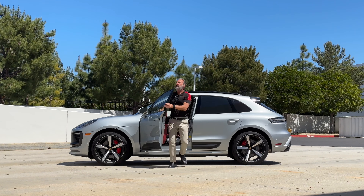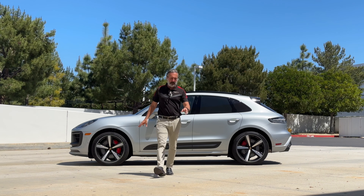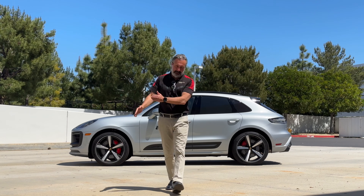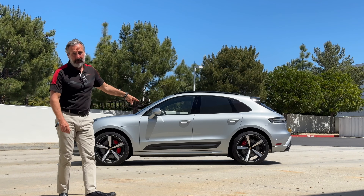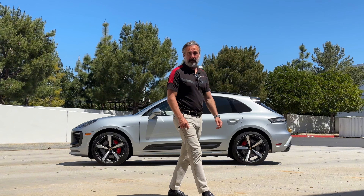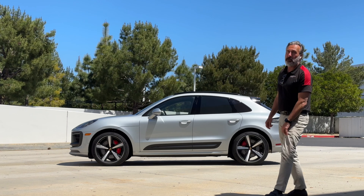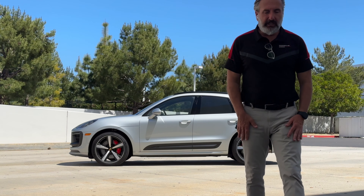Before I forget — on the test drive I said it did not have air suspension. I was looking at the wrong side of the center console. It does have air suspension and it's set in the low setting right now, which is the good suspension option on these GTS Macans. As far as pricing, AutoNation uses a no-haggle price structure. Right now the car is listed at ninety-four thousand dollars.